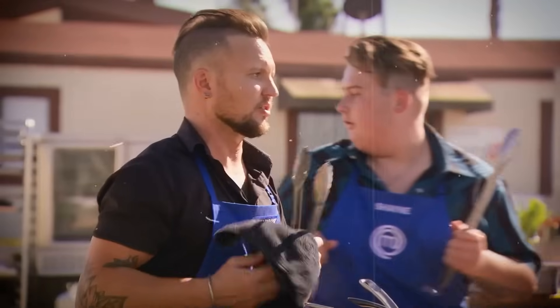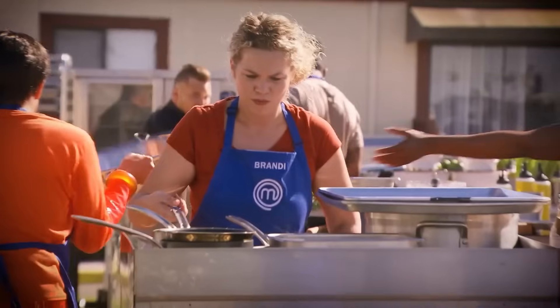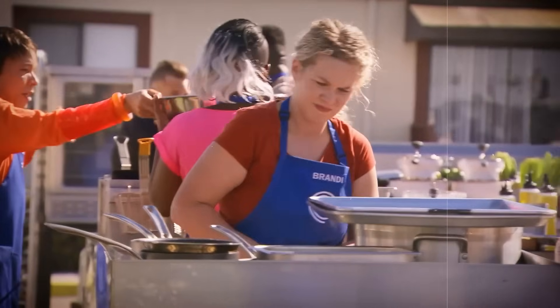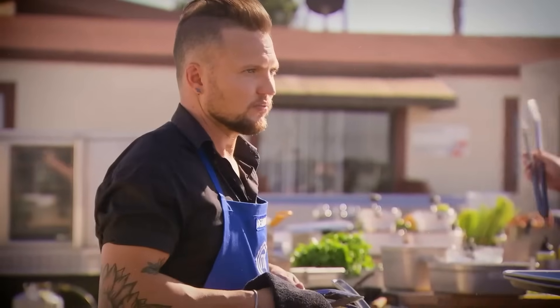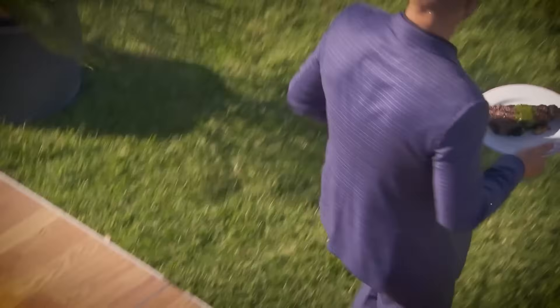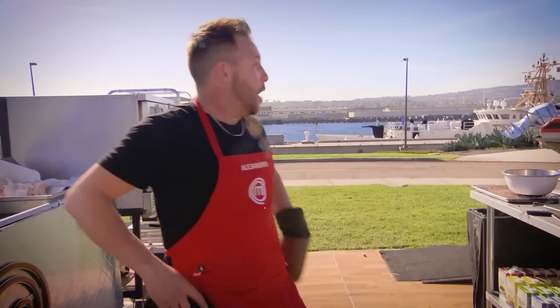Despite it all, the initial feedback from the diners seemed surprisingly positive for both teams — yeah, nobody was expecting that either. But in the midst of serving food for the Coast Guard, a raw steak made an unwelcome appearance, and Chef Ramsay, in pure Ramsay fashion, tossed it out. The fish were probably going to appreciate it much more than the Coast Guard.